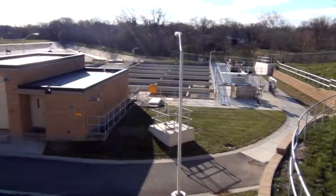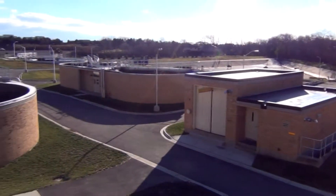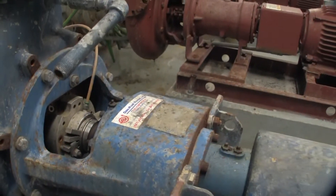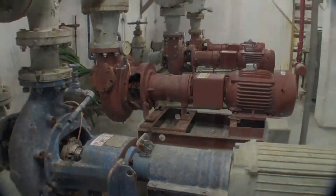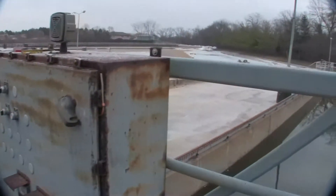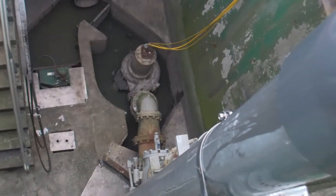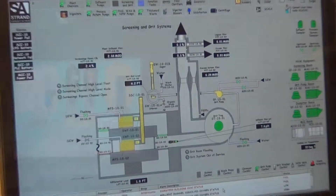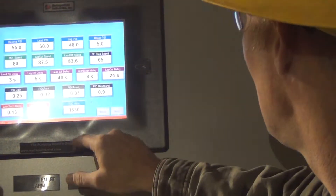Construction of the new facility began in January of 2011 and concluded in June of 2013. The previous WRF was constructed in the 1950s. Much of the now-retired equipment was well beyond its useful life and had become increasingly more expensive to maintain and operate. The new facility utilizes innovative and more efficient technology, which has already shown a reduction in energy consumption.